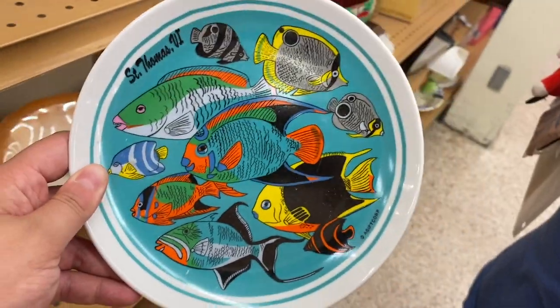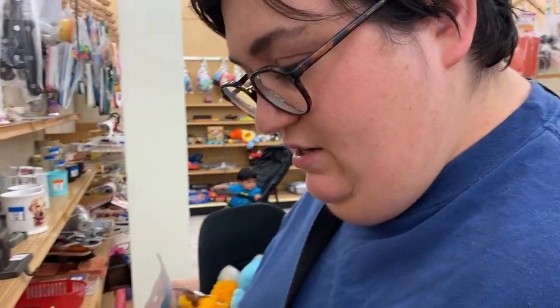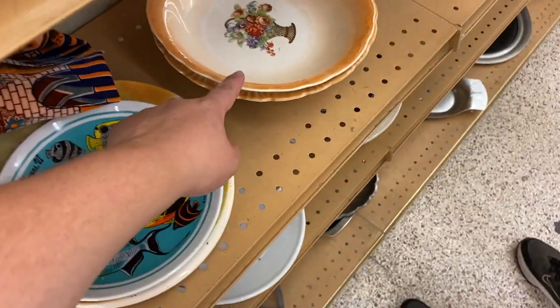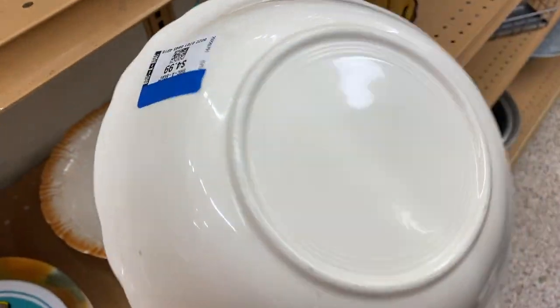Wow, they're so cute — I love little colorful fish. Made in Korea. That reminds me of something my mom has. Flip it over — nothing, no mark.